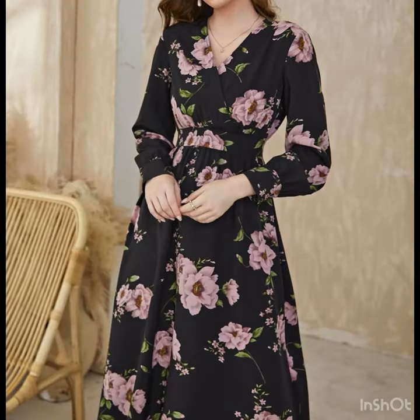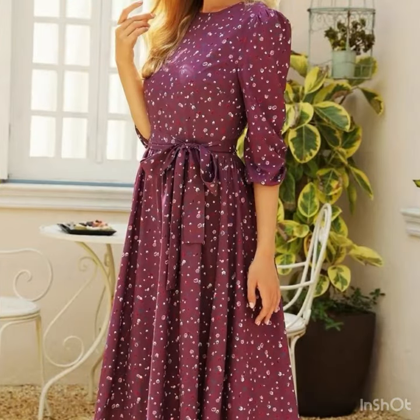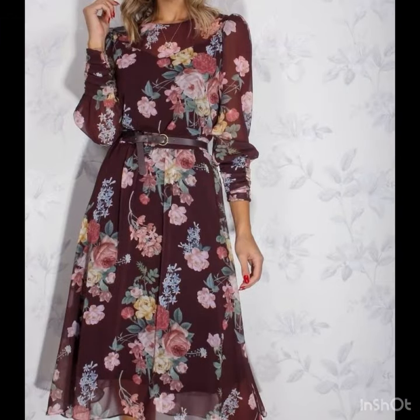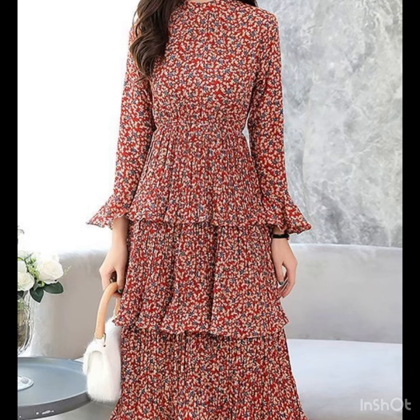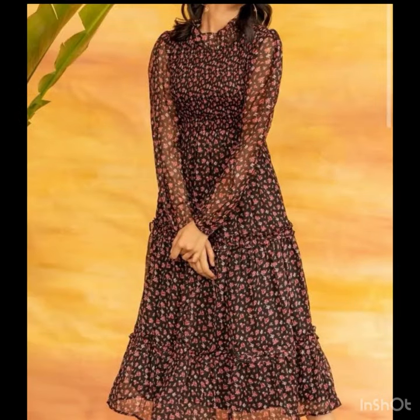I must suggest you guys that for more designs and more ideas, just keep on watching this video till the end. Many more beautiful designs and ideas we will explore, and I hope you're gonna love this collection and find it very helpful. All the designs are looking so amazing — these are all chiffon dresses for the summer season. If you want to be updated with the latest fashion trends and dress designing ideas, you will find hundreds of new designs and ideas daily on my channel.